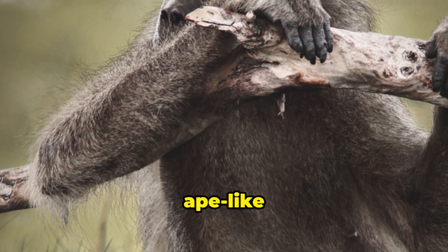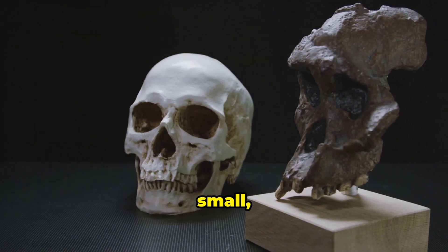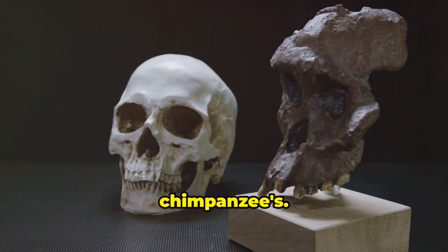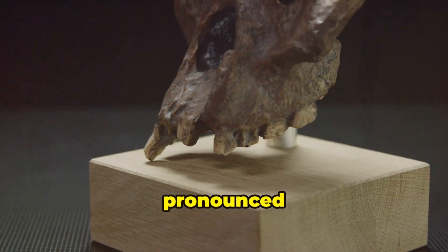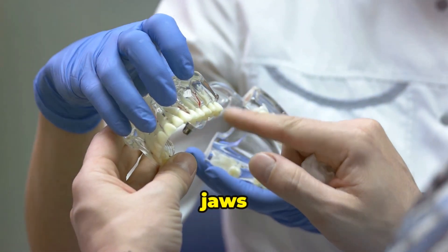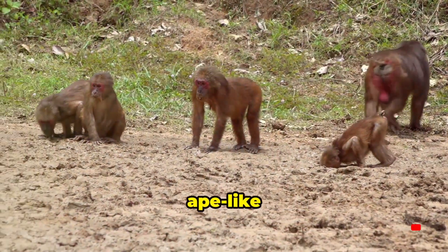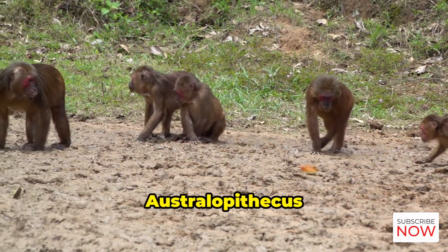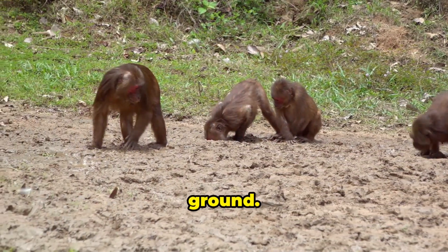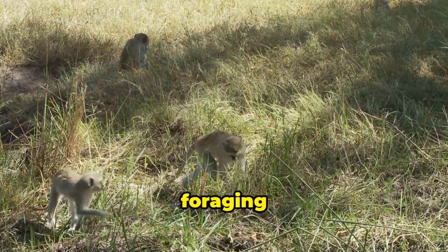Australopithecus still had many ape-like features. Their brains were small, about the size of a chimpanzee's. They had long arms and a pronounced brow ridge. Their faces sloped forward and their jaws protruded. Despite their ape-like appearance, Australopithecus were adapting to life on the ground. They lived in grasslands and forests, foraging for food.